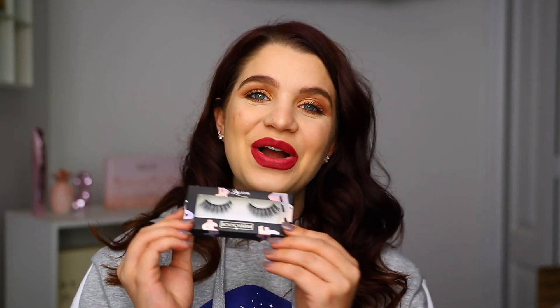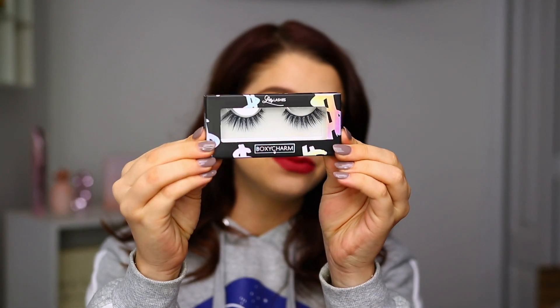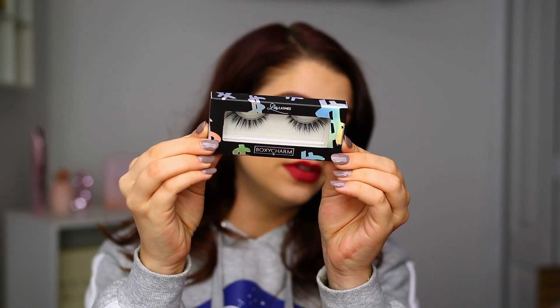The first item in here are Lily Lashes, and I'm so excited because I adore her lashes. These are actually an exclusive for BoxyCharm — they look really, really pretty. If you haven't tried her lashes before, I love them. I think they are such good quality, really comfortable on, and very easy to use. I definitely recommend checking hers out. The retail price on these lashes is $25, so that right there pays for the cost of the box.